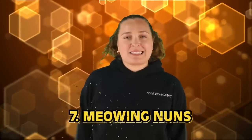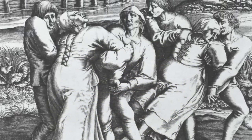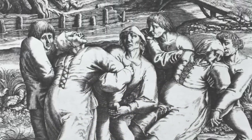Number 7 — the Meowing Nuns. Mass hysteria wasn't necessarily uncommon in the dark ages. In the book The Epidemics of the Middle Ages, written by J.F. Hecker in 1844, there was the description of a very strange case of mass hysteria that broke out among nuns in a French convent in the Middle Ages. One day, a nun in this French convent started to meow like a cat.